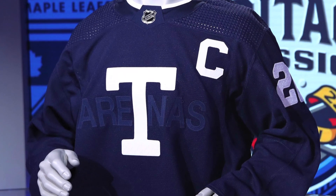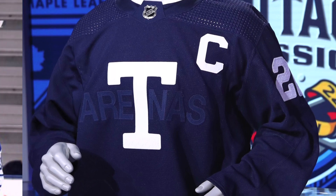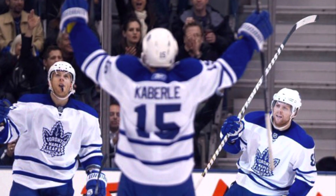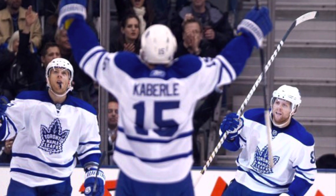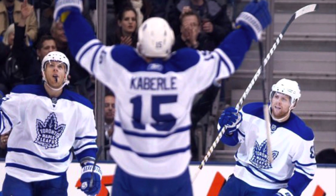I'll be interested to see how they look on the ice when I'm at that Heritage Classic game on March 13th. But as of right now, I'm not a fan of them. I would have preferred that the Maple Leafs go back to a look from the 2000s, when they wore those alternate jerseys — I think those were some of the best this franchise has ever had.